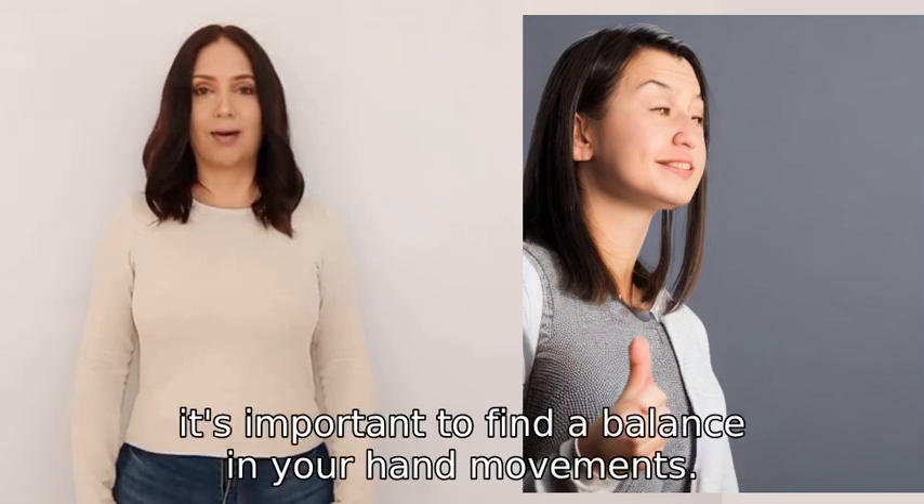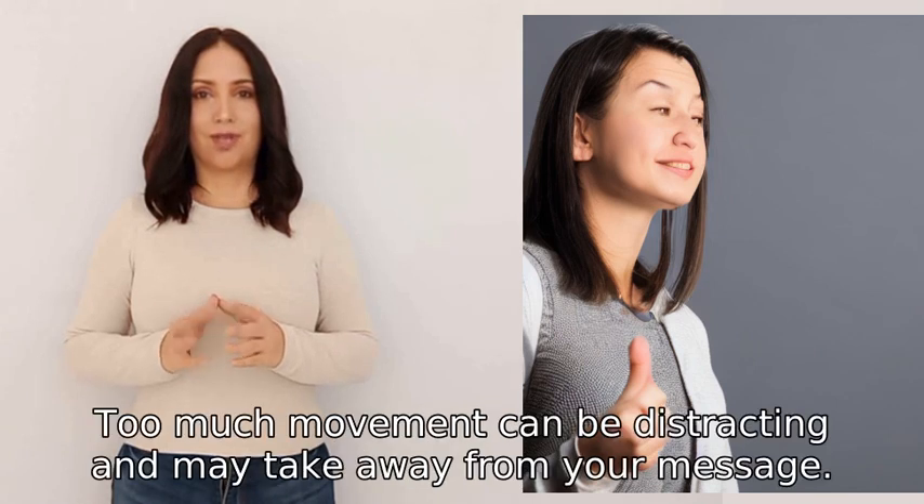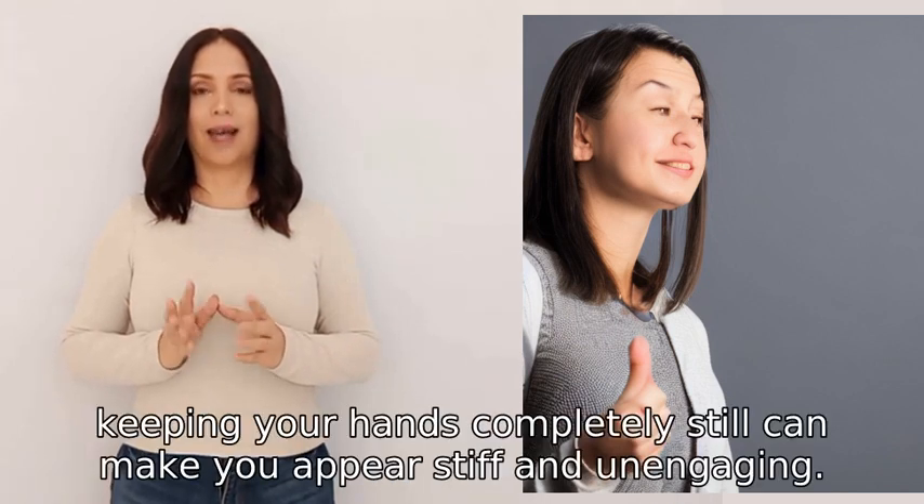When it comes to public speaking, it's important to find a balance in your hand movements. Too much movement can be distracting and may take away from your message. On the other hand, keeping your hands completely still can make you appear stiff and unengaging.